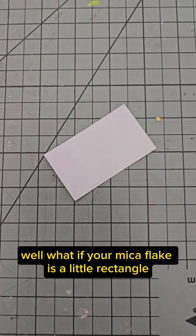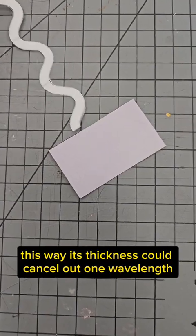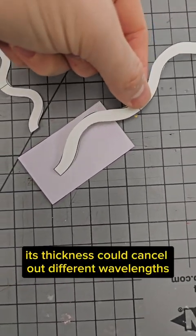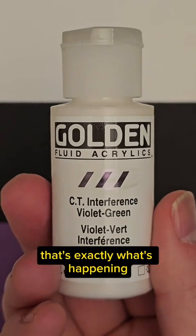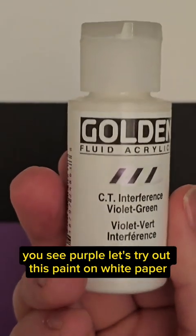Why? Well, what if your mica flake is a little rectangle or rhombus? This way its thickness could cancel out one wavelength, and this way its thickness could cancel out different wavelengths. So in the case of this paint, that's exactly what's happening — you look at it from over here and you see green, and if you look at it from over there you see purple.